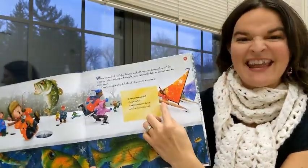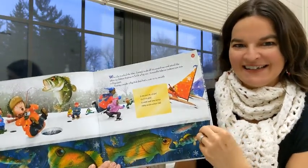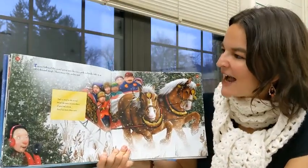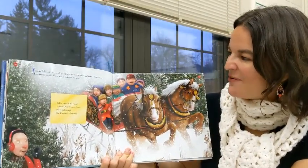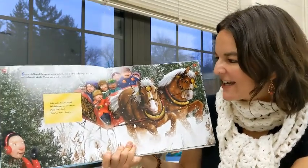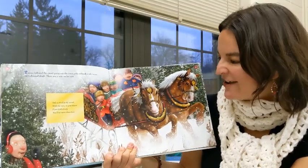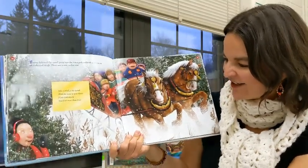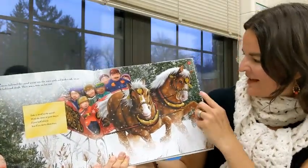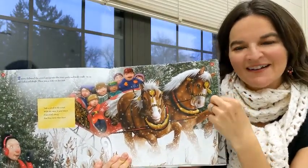Sometimes Aunt Jean — I think Aunt Jean is on every page too. Here she is — wee! Gliding over the ice. Tommy followed the crowd going into Town Park and took a ride on an old-fashioned sleigh. There was a note on his seat: Take a stroll in the woods with the snow to your knees. If you look closely, you'll see more than trees. Here's an ice skater this time. I love the horses too and all the gold embellishments on their bridle.